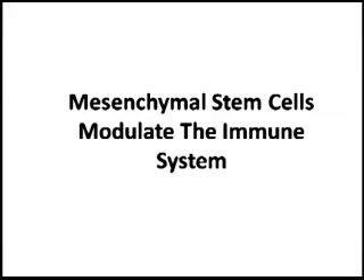A very interesting property of mesenchymal stem cells that we previously discussed is their ability to modulate the immune system, which would be very useful in various autoimmune conditions, such as multiple sclerosis, which we talked about last time. Now we're going to talk about mesenchymal stem cells in rheumatoid arthritis.